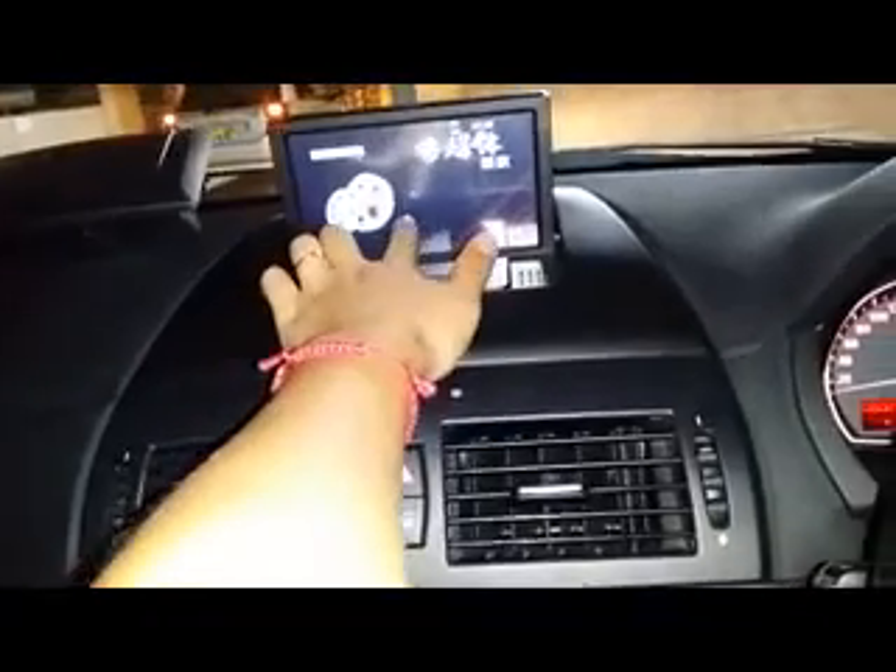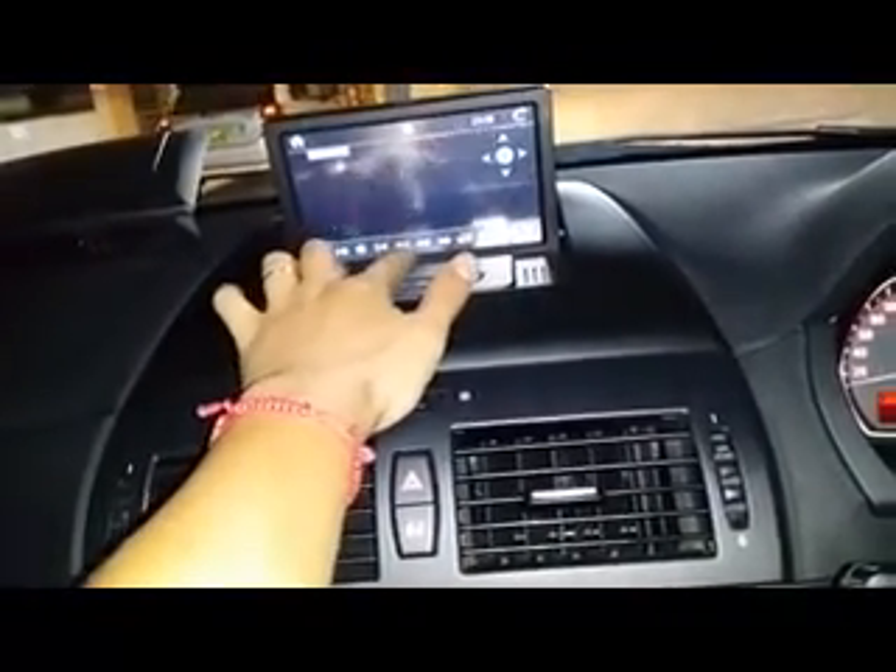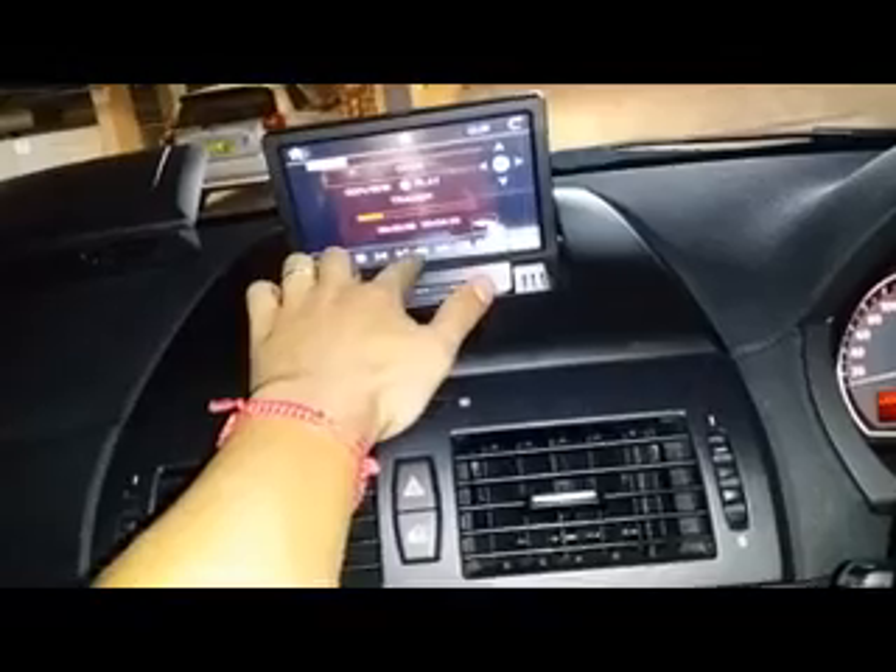Everything is normal — you can use previous, next, forward, and backward. As mentioned, the sound system is connected via auxiliary, so we're going to change the mode to auxiliary, and it plays from this car now.